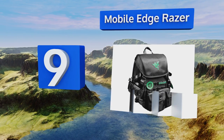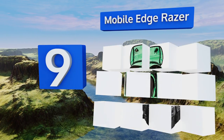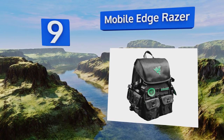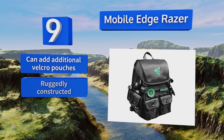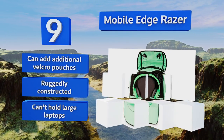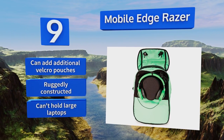At number nine, just because you're traveling doesn't mean you have to leave behind any of your gear, and the Mobile Edge Razor will ensure that you don't. It has a removable pouch for headphones, a pocket for your tablet, and a section for your USB drives and other accessories. You can add additional velcro pouches and it's ruggedly constructed, but it can't hold large laptops.